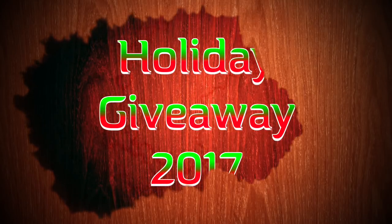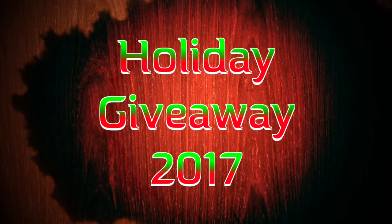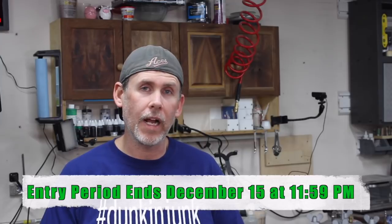Hey guys, welcome back to the shop. It's December, which means it's holiday giveaway time! As the end of the year approaches, I like to give back a little and say thank you to all my subscribers by setting up a giveaway. This year we've got a lot of awesome prizes, and the giveaway runs from December 3rd through December 15th at 11:59 p.m.